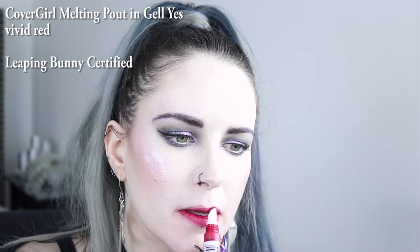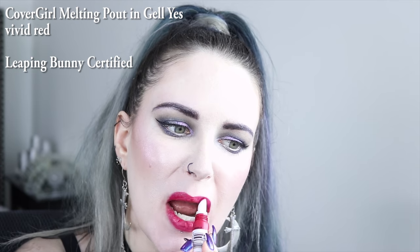Next on my list is Cover Girl's Melting Pout in Gel Yes. Look at this gorgeous color.